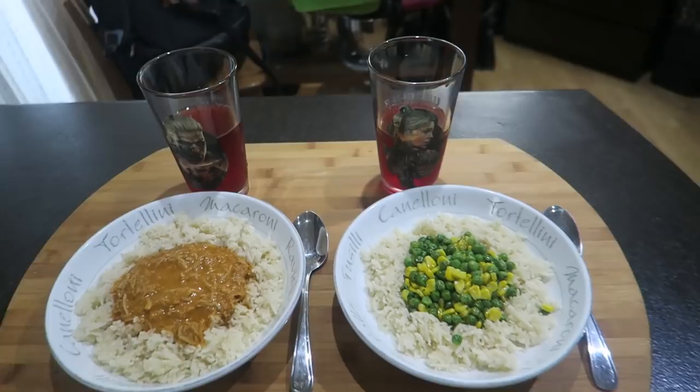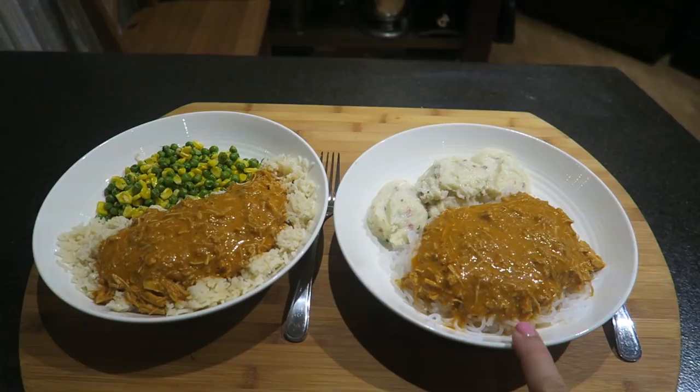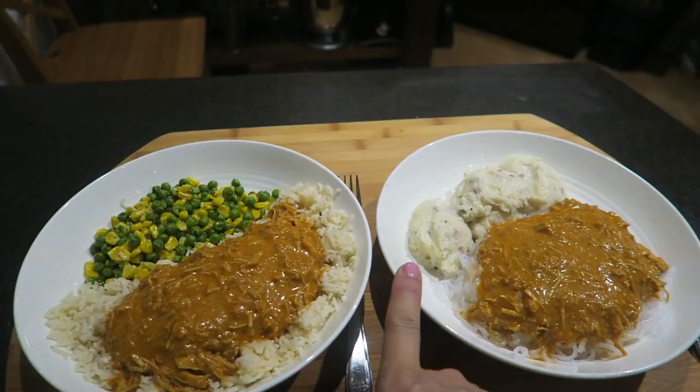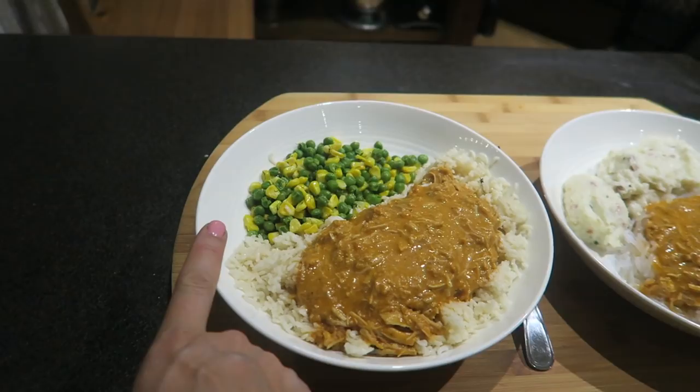This is dinner for Thursday. This is mine: I have corn jack pasta with butter chicken and the other half of my mashed cauliflower with cheddar. For Katalin there is rice with butter chicken, and I gave him also the rest of the peas and corn from Isabella. So that is our dinner for Thursday.